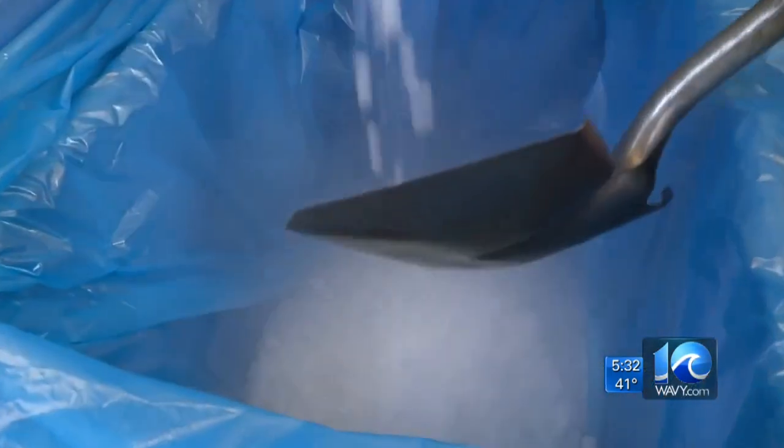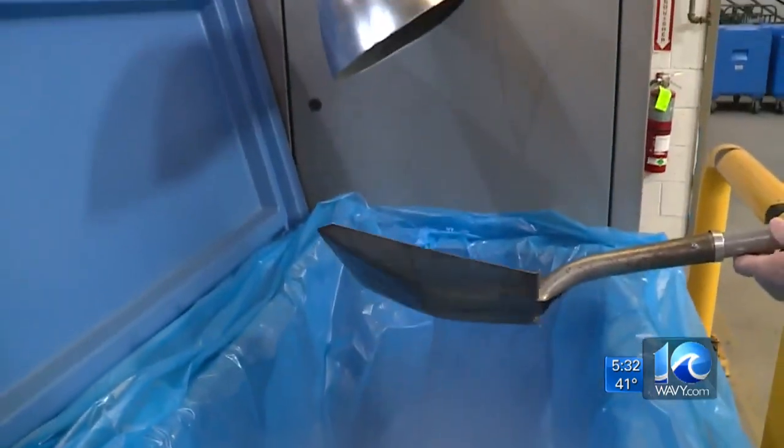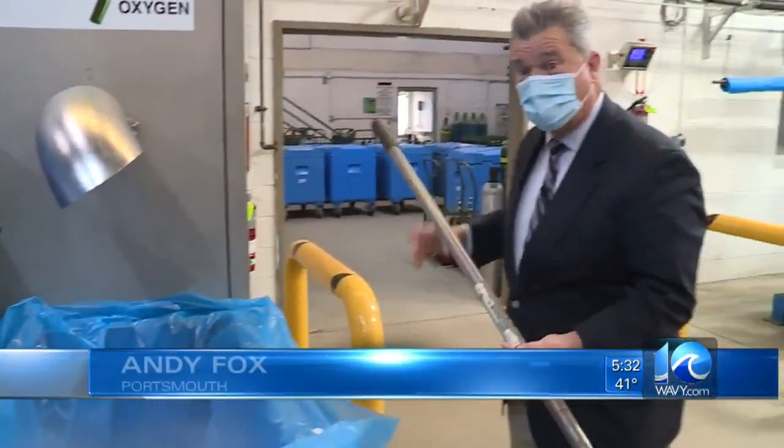Sandy Fox is here to show us how it all comes together and who's benefiting from the vaccine. 109 degrees below zero — it's part of what dry ice is all about, and now it's really important when we're talking about vaccines.